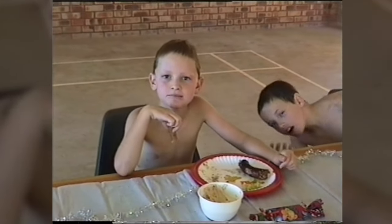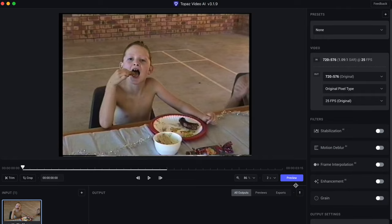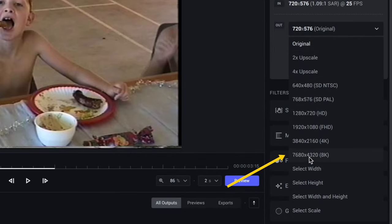Topaz Video AI is amazing when it comes to upscaling footage. Let's take a look at this old clip of young me. I'll import the clip into Topaz Video AI — the clip has a resolution of 720x576 — and I can change the output settings to an 8K clip.